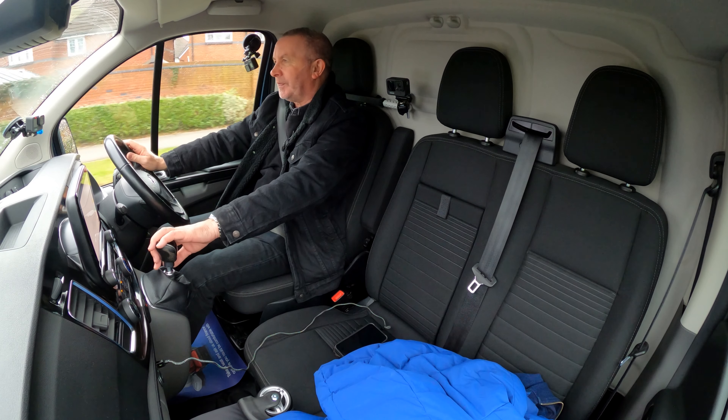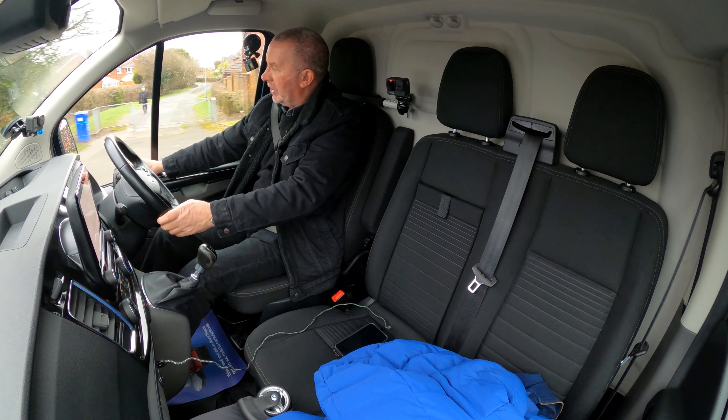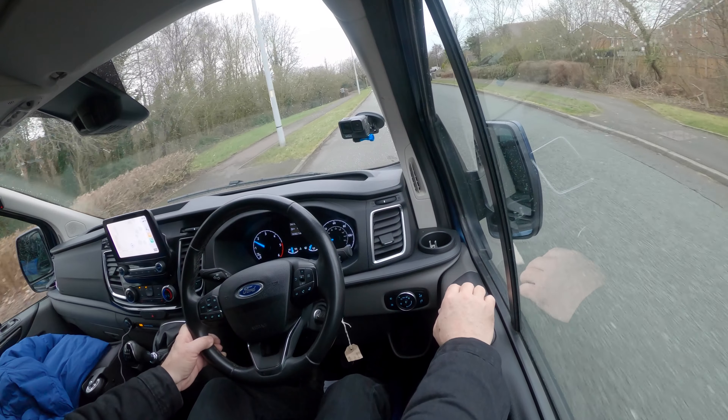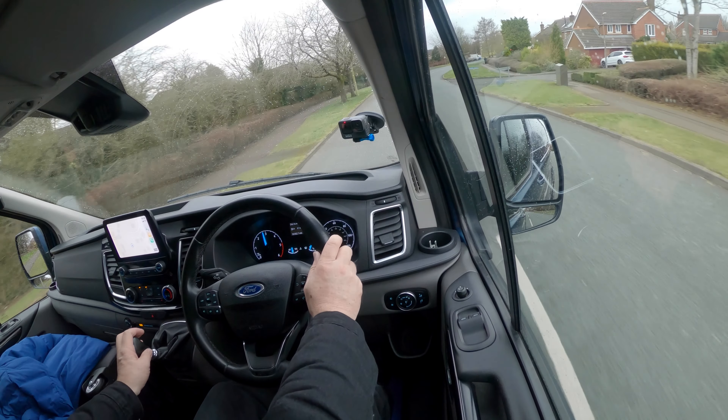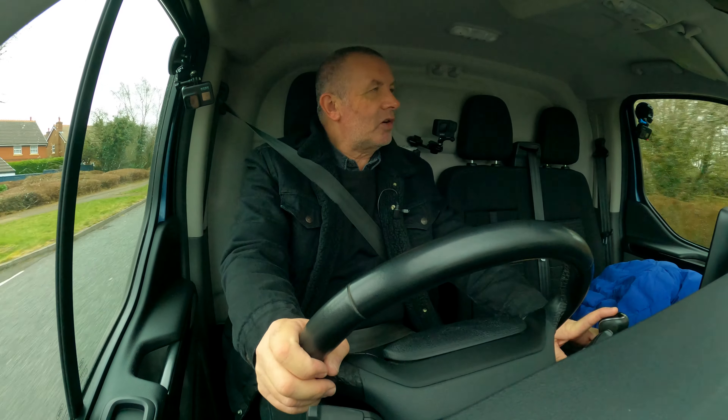You've got power folding door mirrors — just put them back. And they drive so good.